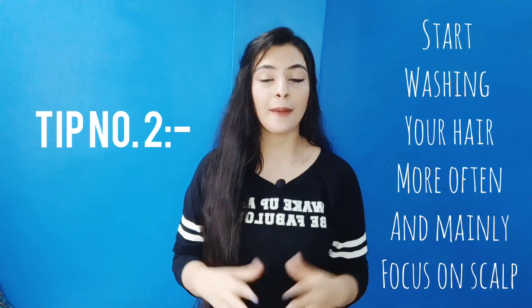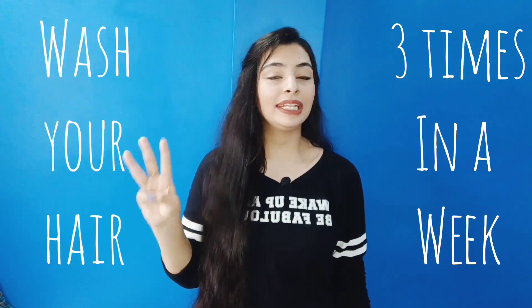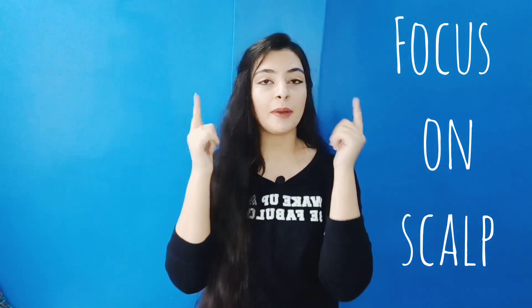My second tip is to start washing your hair more often, but mainly focus on the scalp. When you wash your hair, make sure you really focus on the scalp area and wash it thoroughly.